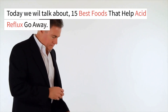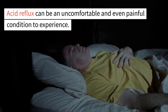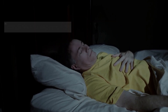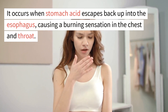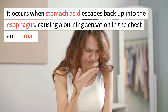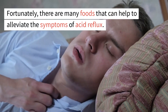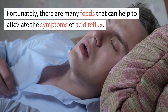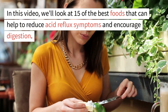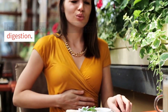Today we will talk about 15 Best Foods That Help Acid Reflux Go Away. Acid reflux can be an uncomfortable and even painful condition to experience. It occurs when stomach acid escapes back up into the esophagus, causing a burning sensation in the chest and throat. Fortunately, there are many foods that can help to alleviate the symptoms of acid reflux. In this video, we'll look at 15 of the best foods that can help to reduce acid reflux symptoms and encourage digestion.